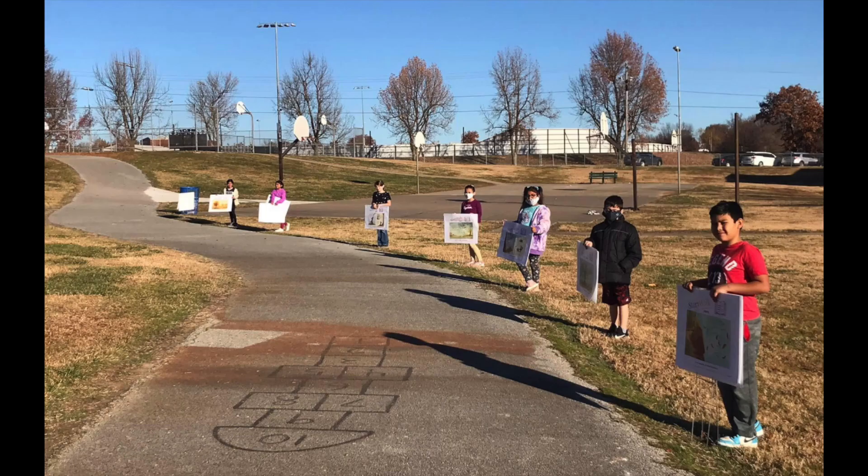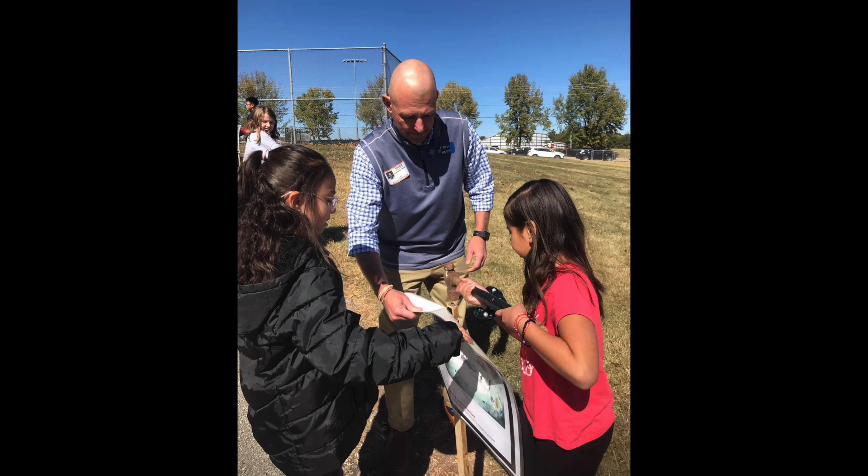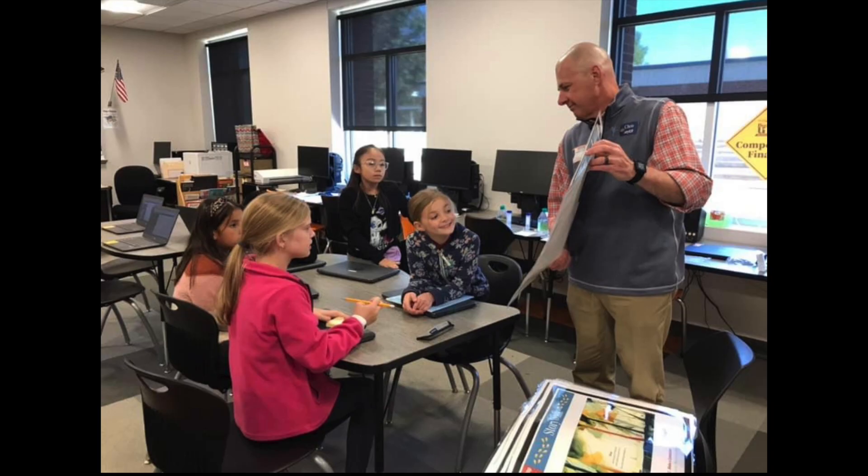We started by helping East at HTMS try out two of their Story Walks, and because of the hard ground, weather, and kids, the stands needed to be strong. Then we decided to try to make a Story Walk for the kids at our school.